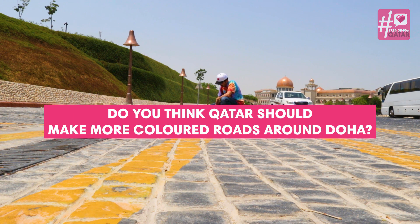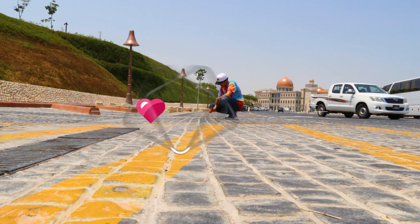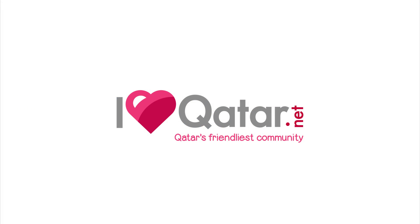Do you think Qatar should make more colored roads around Doha? Yes. No. No.